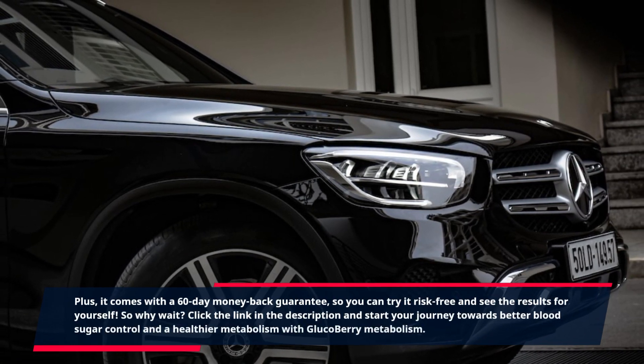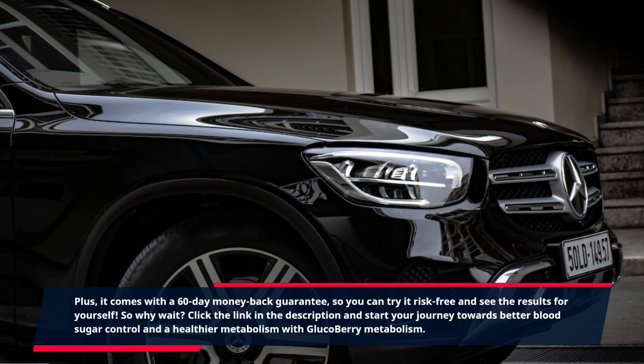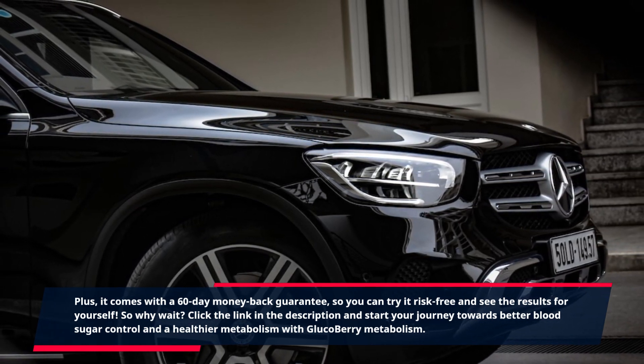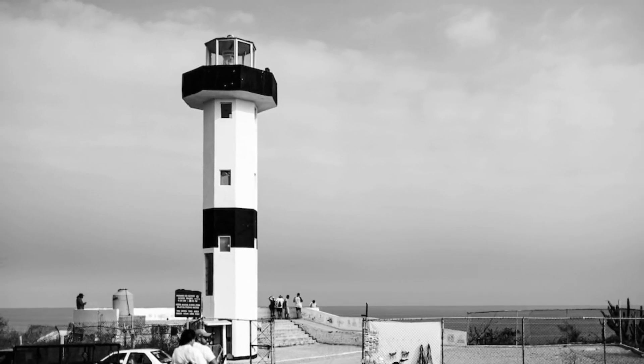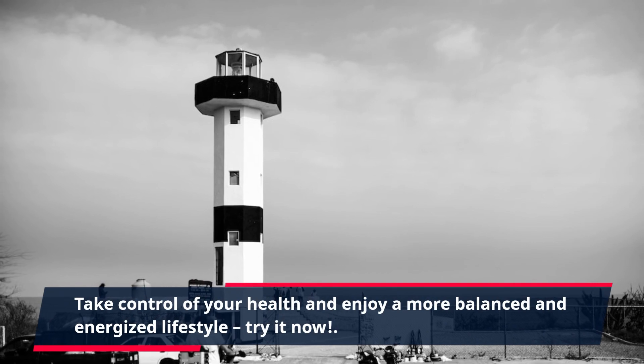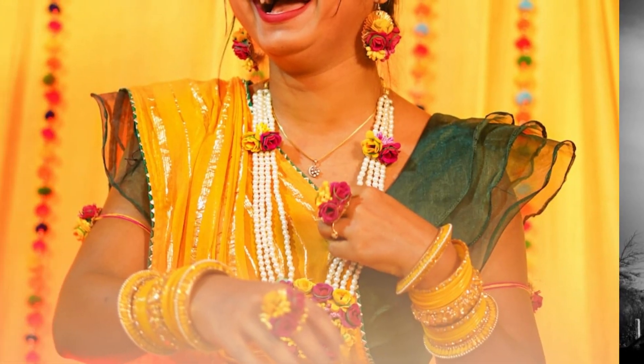So why wait? Click the link in the description and start your journey towards better blood sugar control and a healthier metabolism with Glucobary Metabolism. Take control of your health and enjoy a more balanced and energized lifestyle. Try it now. For more information, click the link in the description.